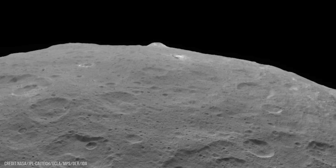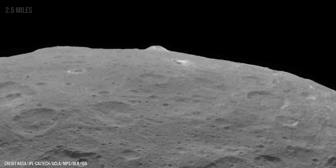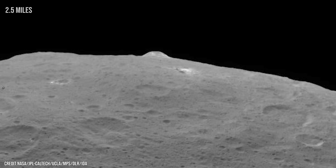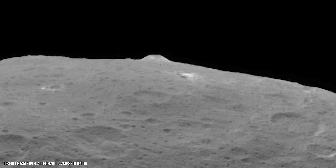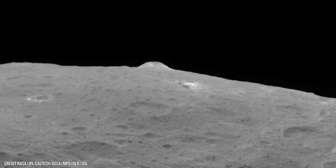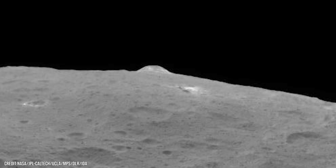And then there was Ahuna Mons — a solitary mountain rising nearly 4 kilometres high, unlike any here on Earth. It wasn't formed by fire, but by ice. Scientists believe it's a cryovolcano, a volcano that once erupted not lava, but water and salt — a frozen monument to a once active world.